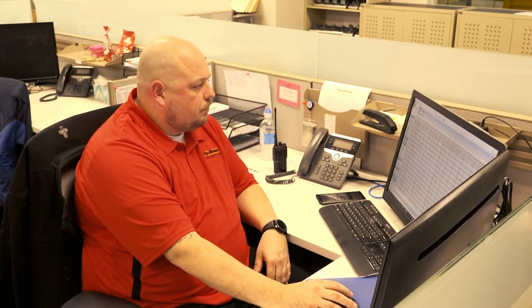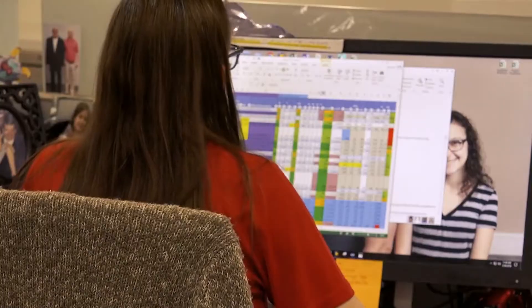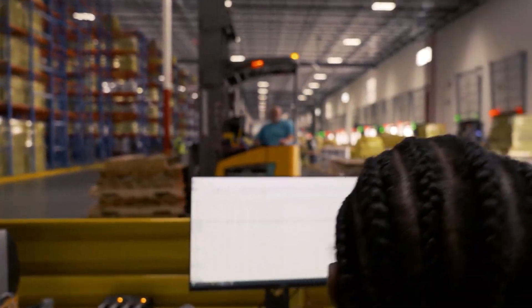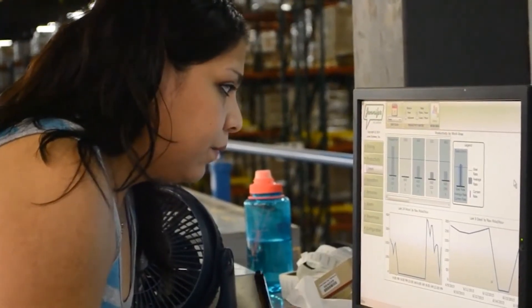The Lucas management console gives managers real-time visibility and the control they need to run operations with precision, monitoring operations and productivity, and allowing supervisors to make informed decisions — reassigning work and reallocating associates for optimum performance.